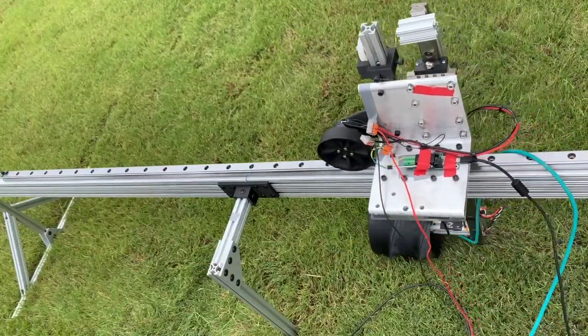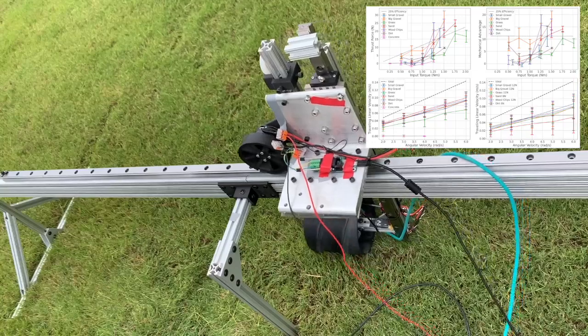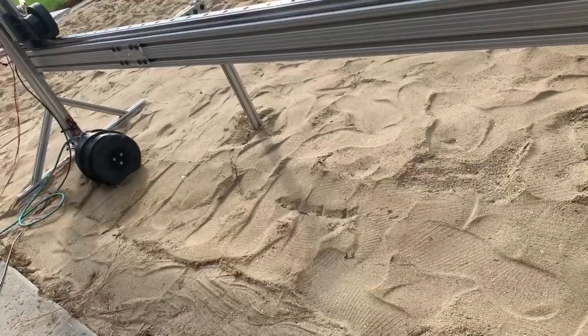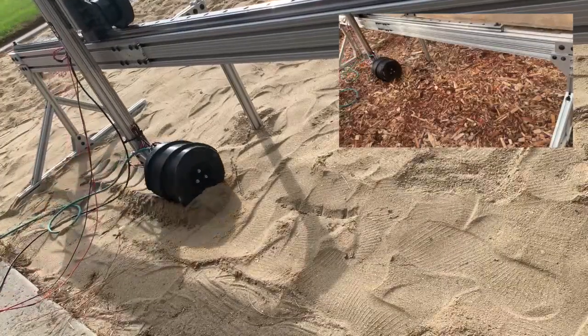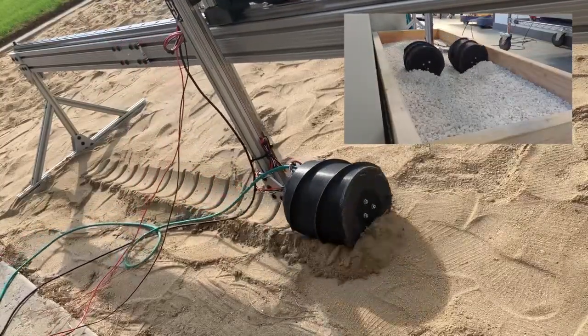To this end, we built a mobile testbed and conducted experiments across a wide variety of terrain including grass, sand, wood chips, and gravel, and present novel analysis from our experimentation. We tested both a single screw and double parallel screw configuration, the latter of which is the most commonly used for screw-propelled vehicles and robots.